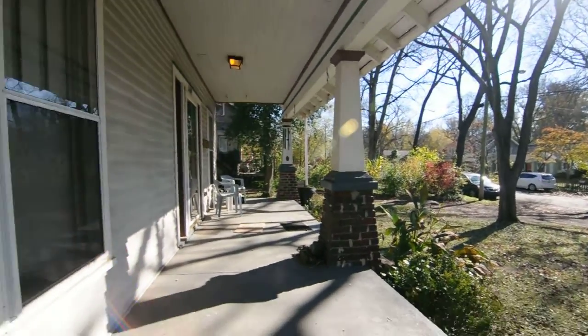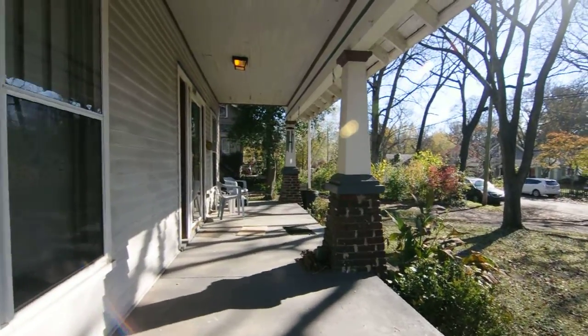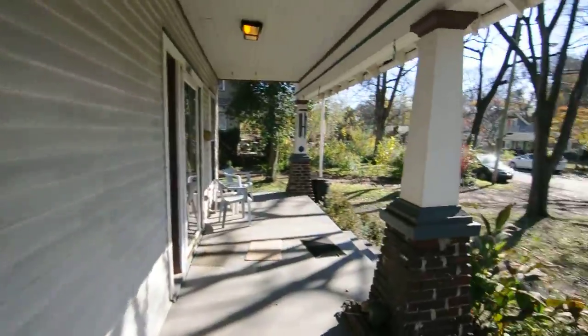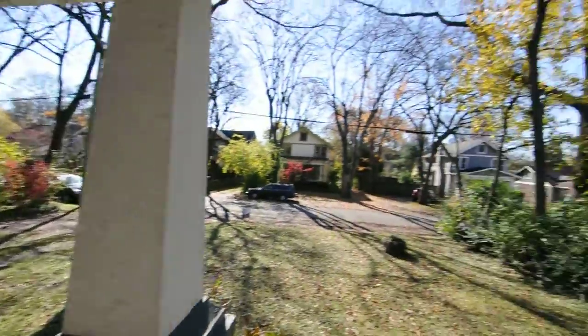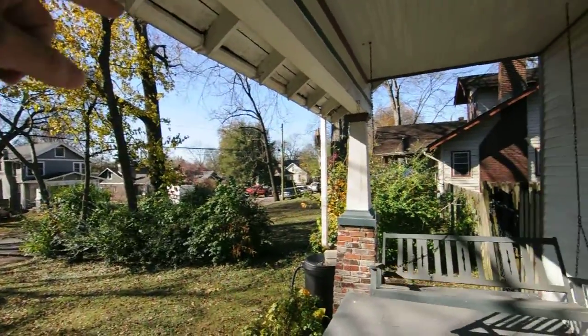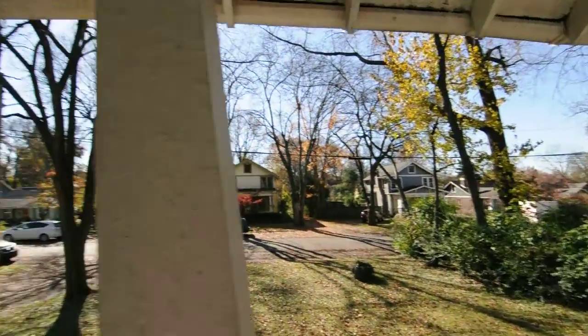Back in East Nashville at 1409 McKinney, on a porch swing on this fantastic porch. It runs the length of the front of the house. The location's fantastic here — Publix is right over there, Galton Road's a couple blocks down, so you can walk to all sorts of things. Five Points is over that direction.